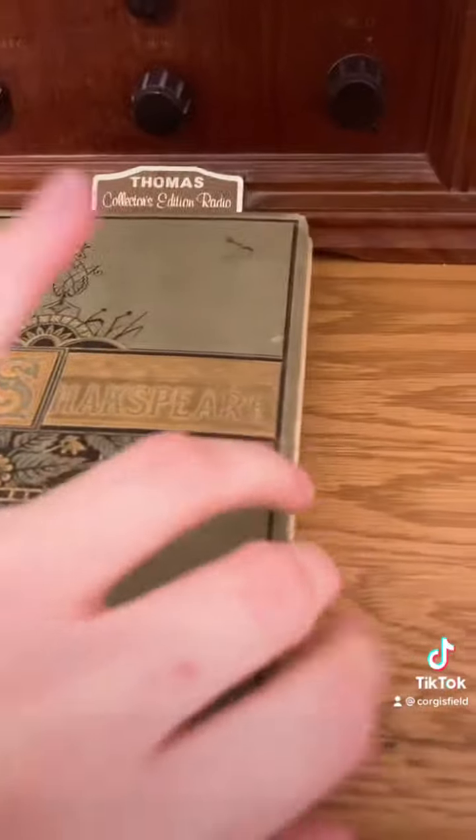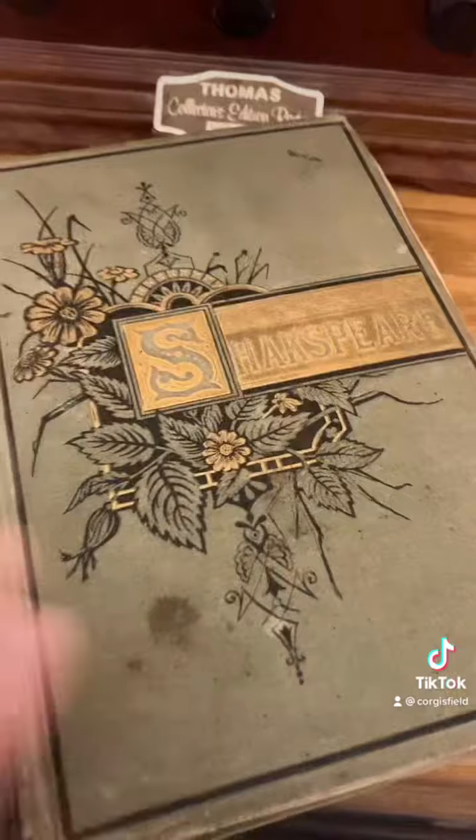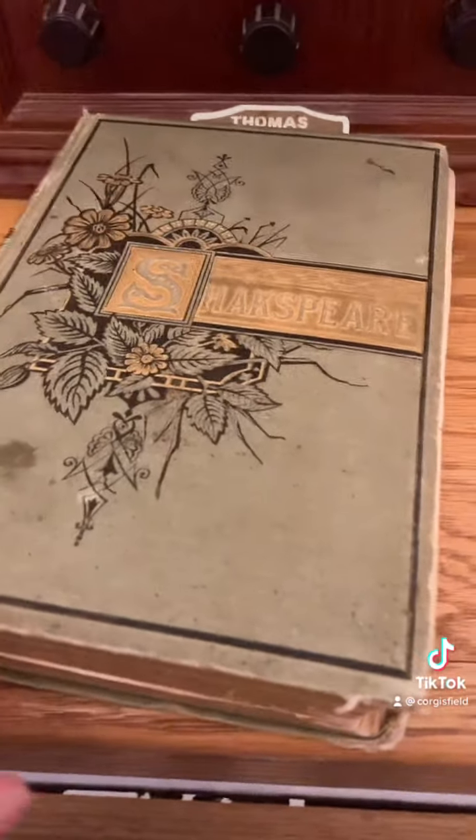I don't know if it's actually from 1882. We've got a name signed in there, there are pages falling out, but there's also someone who had put a handwritten note in there as well. Yeah, so I'm not sure exactly how old this one is, but the latest copyright date I could find is 1882.